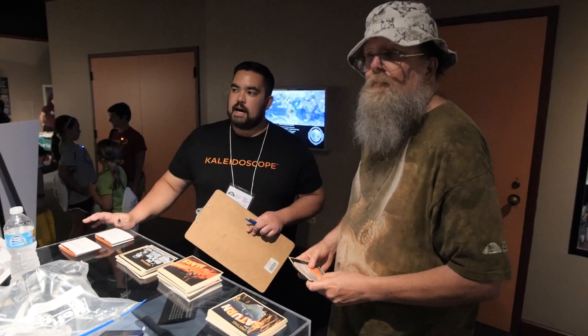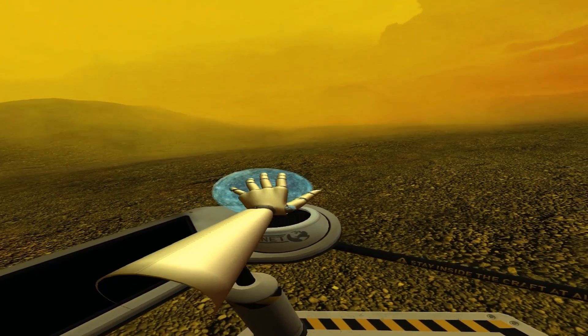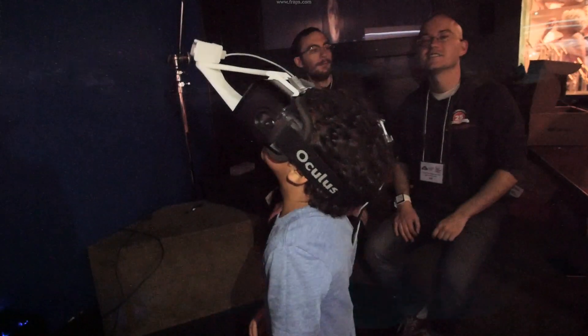Kaleidoscope is here showing off our virtual reality program that we made specifically for the Cincinnati Maker Faire. It's been really exciting to see everyone's reactions to it. What you can do is actually explore the solar system — you can go everywhere from the surface of Venus to the rings of Saturn, to see the distant stars of the Milky Way out on Pluto.